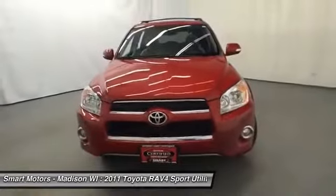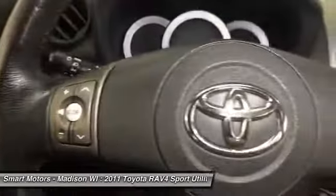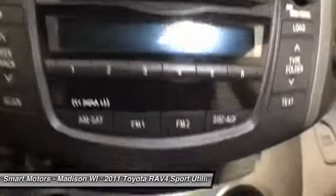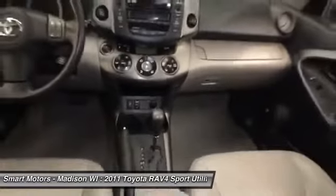With under 40,000 miles, passing a stringent safety inspection, and backed by Toyota's certified warranty, there is little to nothing that should hold you back from getting into Smart Motors and taking a test drive in this clean, sharp-looking 2011 Toyota RAV4. Call our sales team today to schedule a showing and make it yours.